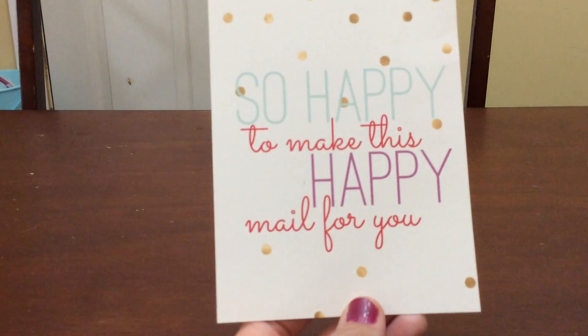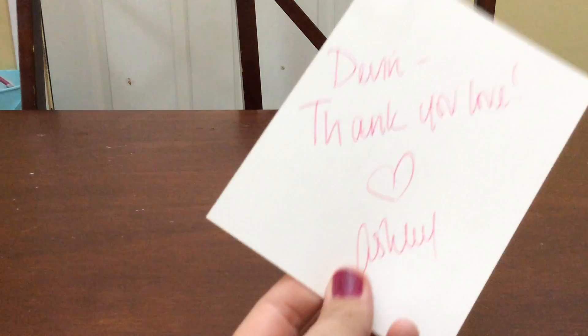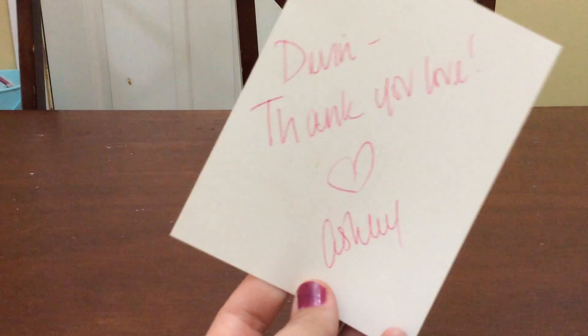She's always asking for ideas for the next restock, always wanting to see what you got. And then this card says 'so happy to make this happy mail for you,' and handwritten on the back: Devin, thank you, love, Ashley. I love the handwritten cards. It just means so much.